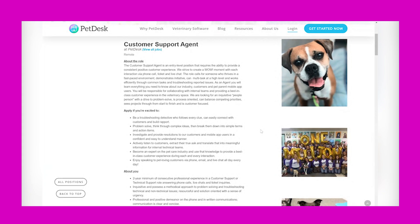It says about the role: the customer support agent is an entry-level position that requires the ability to provide a consistent positive customer experience. They strive to create a wow moment with each interaction via phone call, ticket, and live chat. The role calls for someone who thrives in a fast-paced environment, demonstrates initiative, and can multitask at a high level.